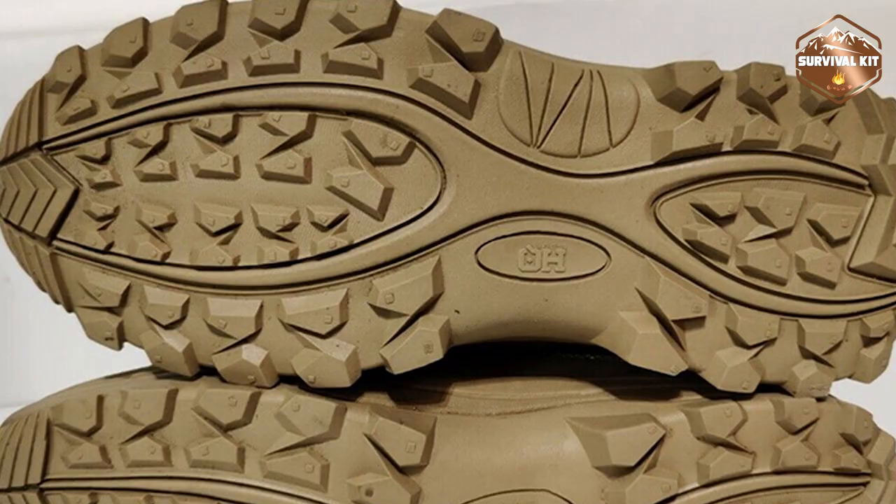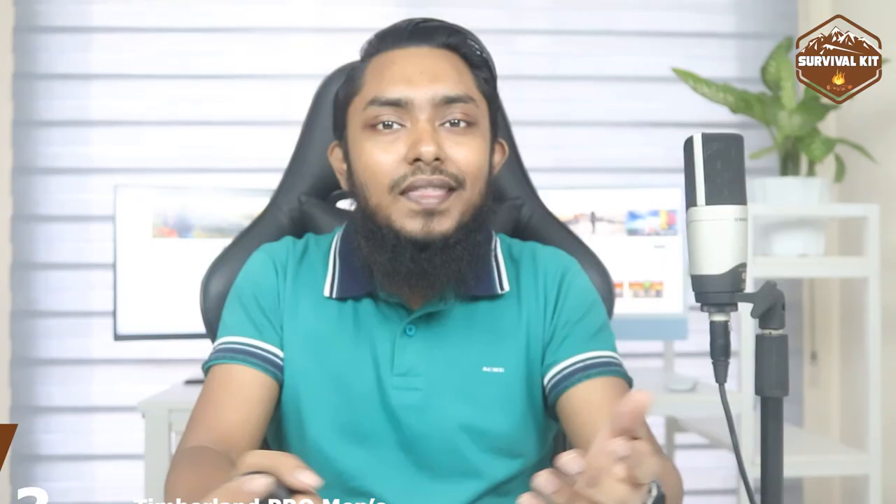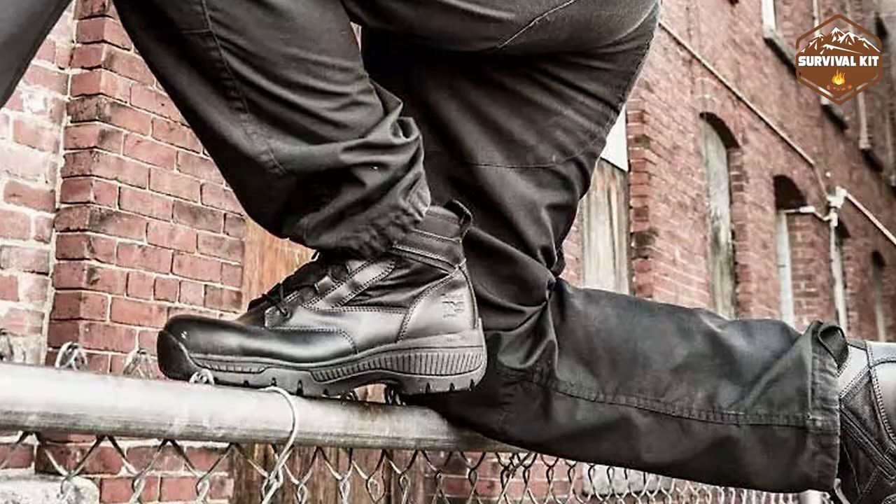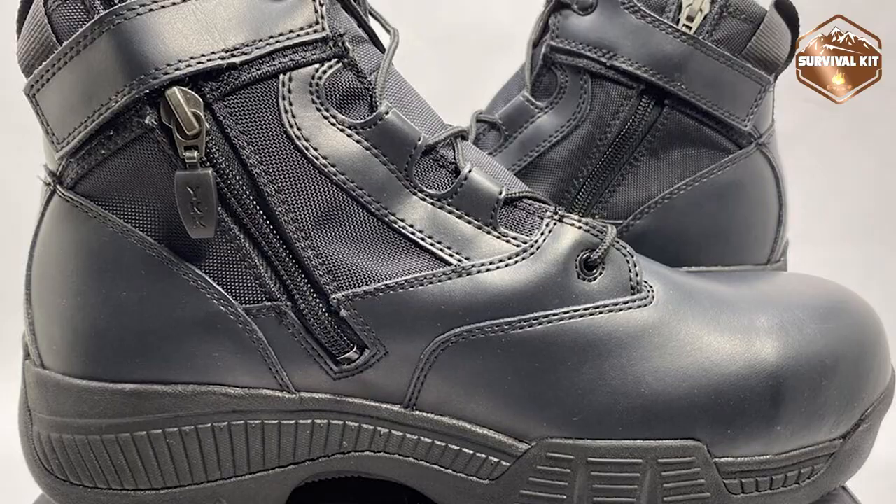The number three position is held by the Timberland Pro men's Valor waterproof side-zip work boot. Timberland is among the first and most well-known makers of footwear. It is an American-owned company that was founded in 1928 by Nathan Swartz, who started as a shoemaker.